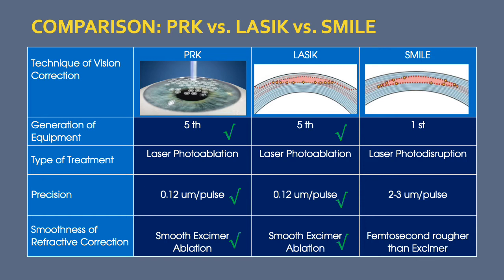Both PRK and LASIK are on their fifth generation of technological advances, while SMILE is on its first. The type of treatment varies, with PRK and LASIK using photoablation and SMILE using photodisruption. This is important because it affects the precision of tissue removed or cut. With PRK and LASIK, precision is at 0.12 microns per pulse, whereas with SMILE it is significantly higher at 2 to 3 microns per pulse, resulting in a smoother ablation with PRK and LASIK and a rougher treatment area with SMILE.